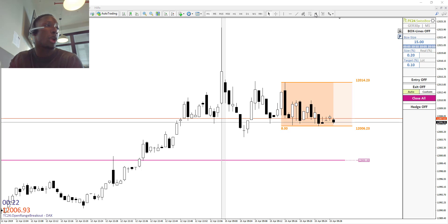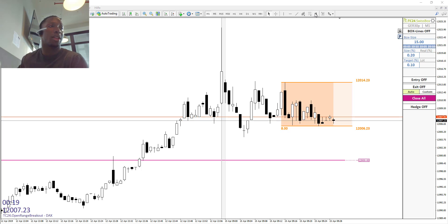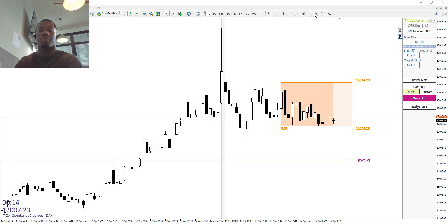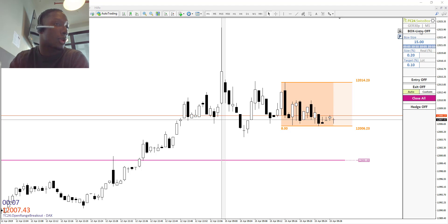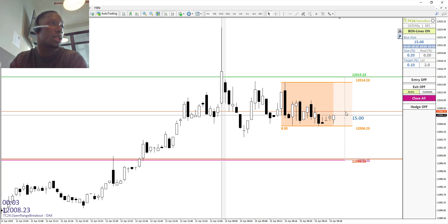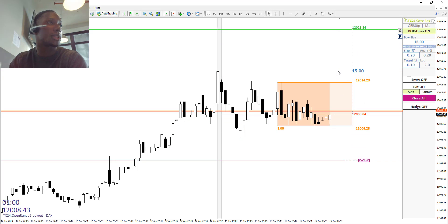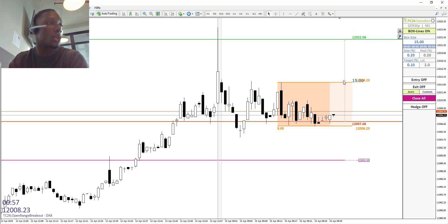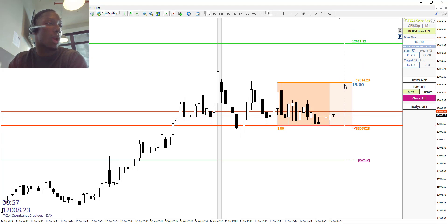So right now we have a new approach — we don't trade the market opening directly but we try to get triggered earlier. We always set our pending orders at half past nine, and we have about one minute left until we set them. As you can see, here are our pending orders: the buy is green and the short area is red.